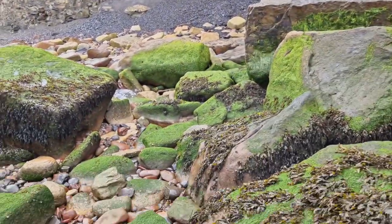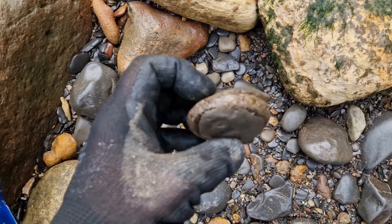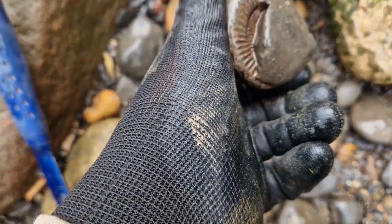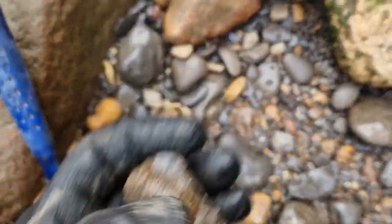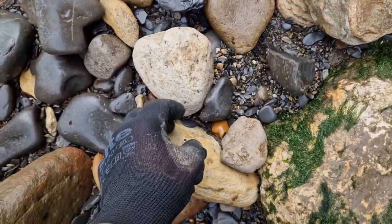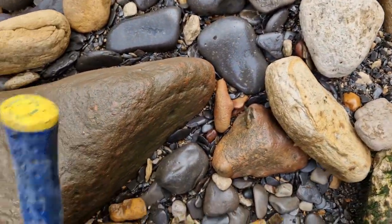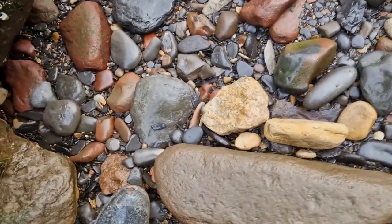Right, we're down on the beach, first little bay, and already a nice little find there. A bit worn but there's a dact — should be a nice one, should separate off quite well. There's another bit there as well, another bit there. Yeah, they're not very good but we'll pocket that one — that's going to be nice.